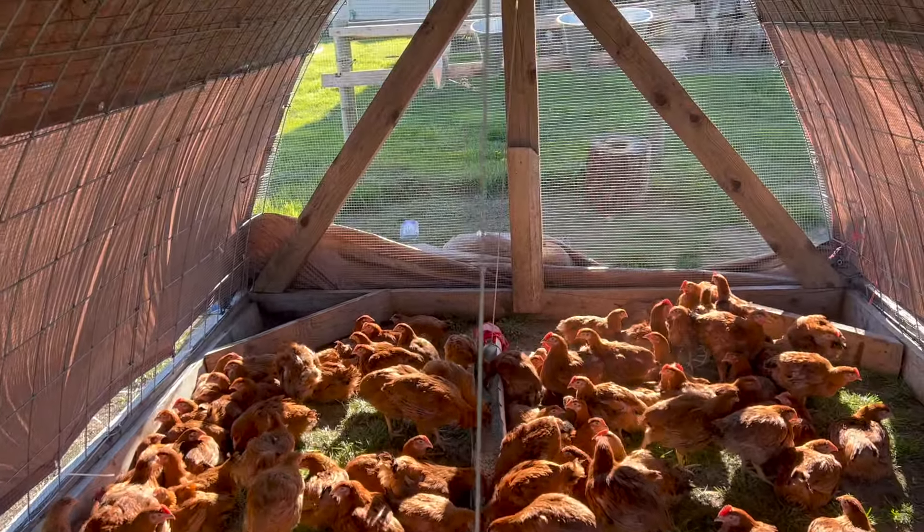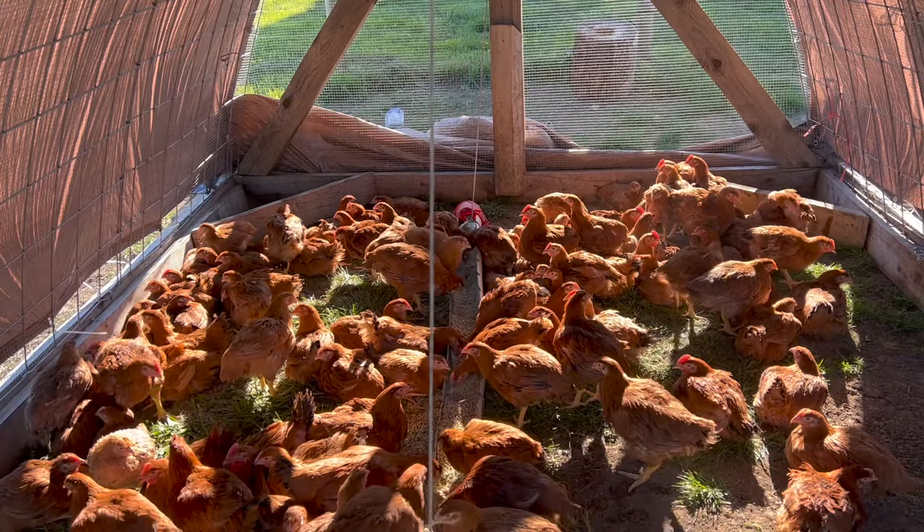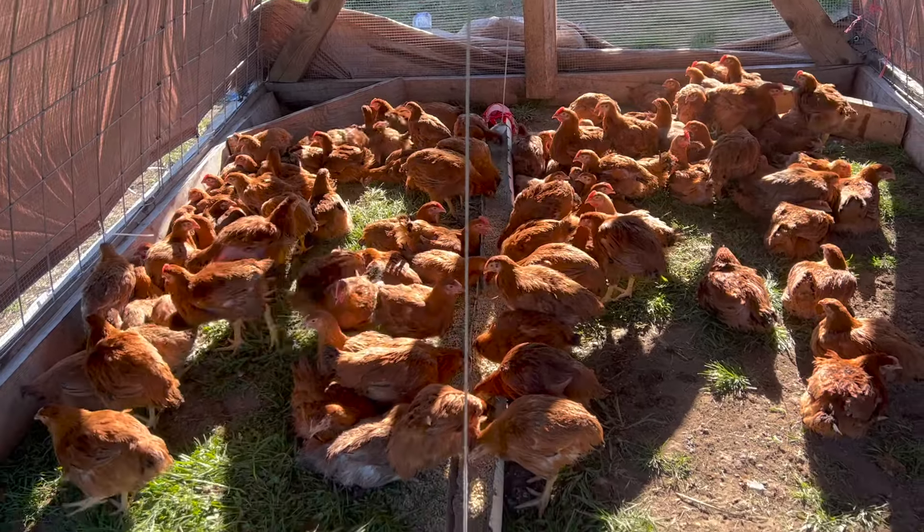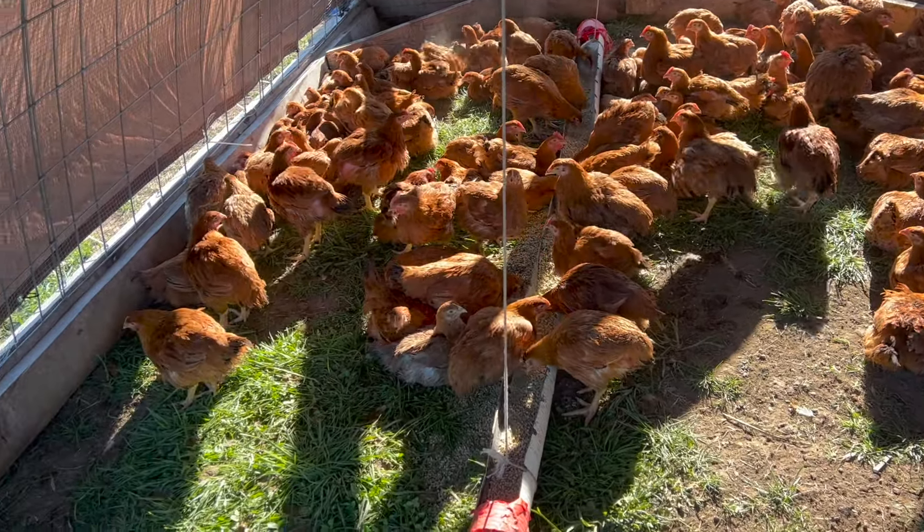They peck at the ground and do their thing. We've got the tarp back there so if the weather kicks up and we get some rain, we pull that tarp up — and that's it. What a great situation for these chickens to be outside.